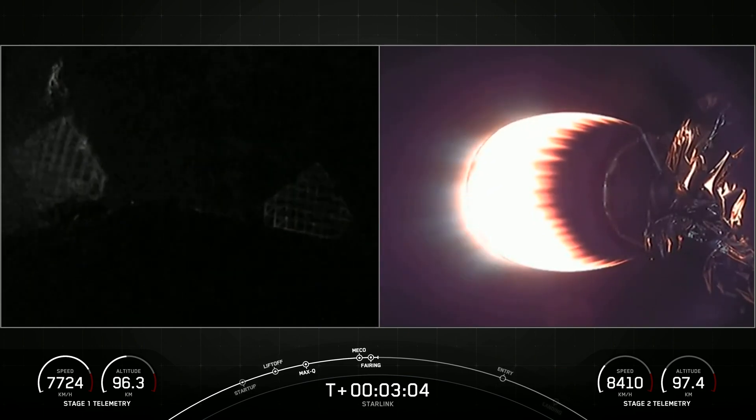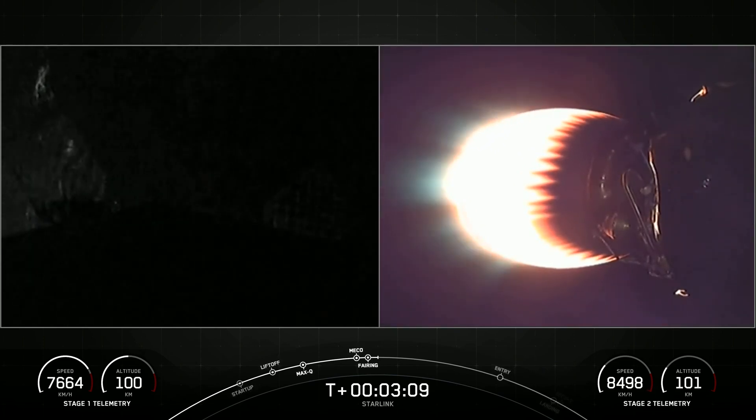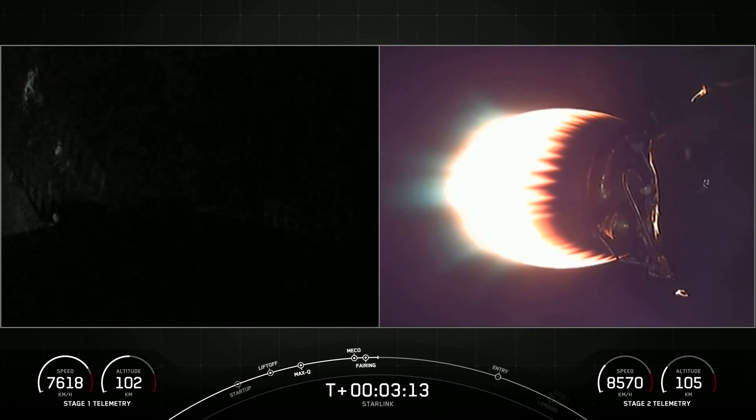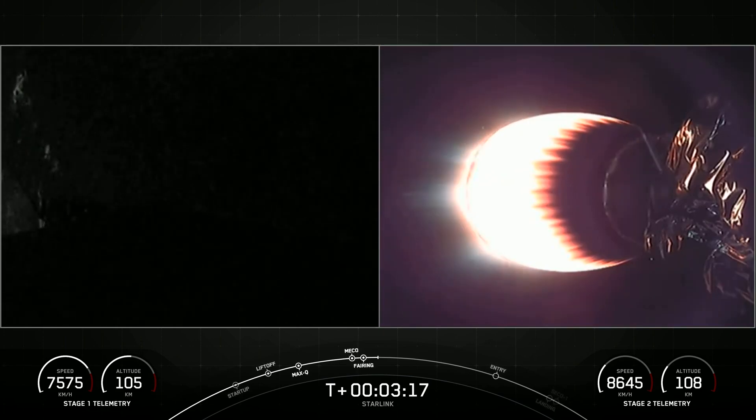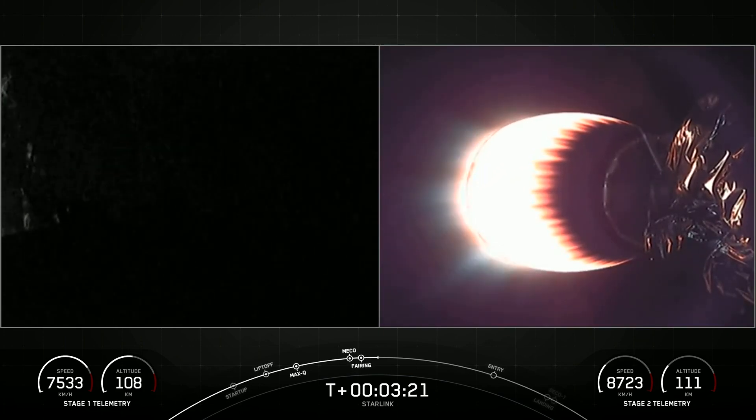In addition to Falcon 9's first stage, we also recover these fairing halves. Both of the fairing halves flying on today's mission are flight-proven, with one half flying for the sixth time and the other for a seventh. We'll attempt to recover the fairing halves that supported today's mission using our recovery vessel, Bob, and use them to potentially support a future mission.